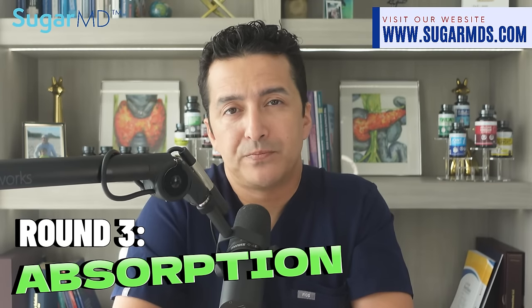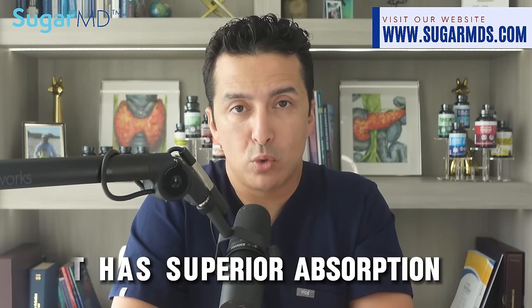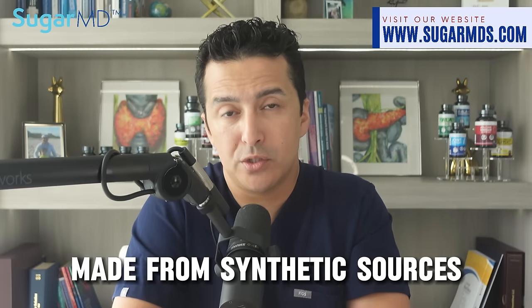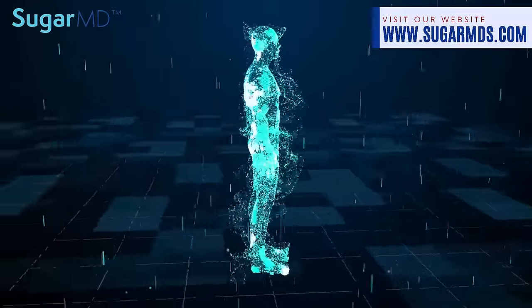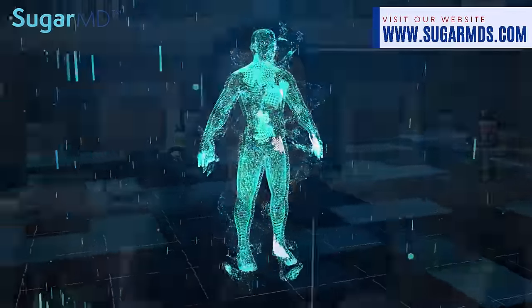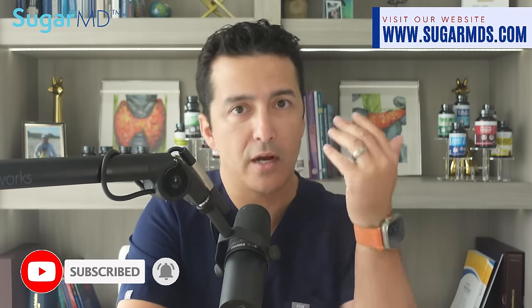Now thirdly, absorption — this is where sea moss shines. Thanks to its unique blend of sea-sourced ingredients, it has superior absorption compared to regular multivitamins made from synthetic sources. It means your body can actually use those nutrients and vitamins instead of just flushing them out.